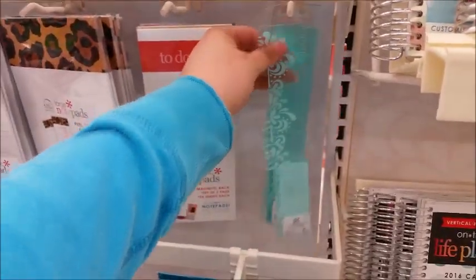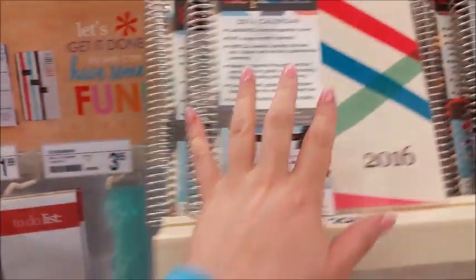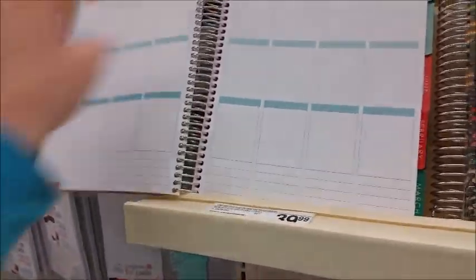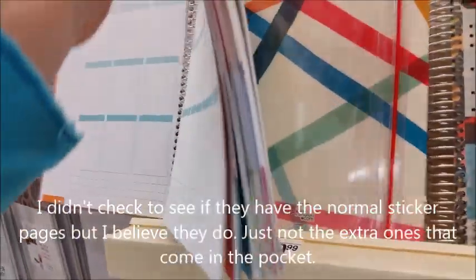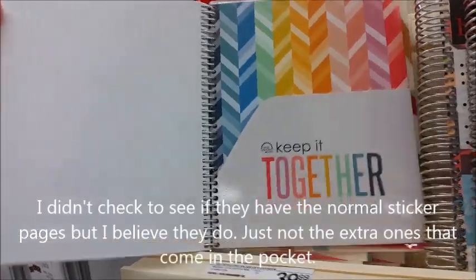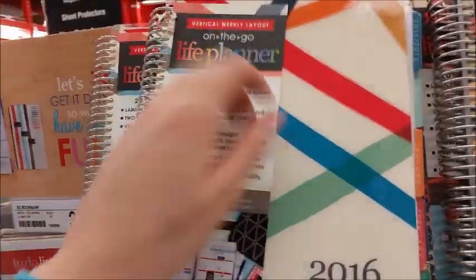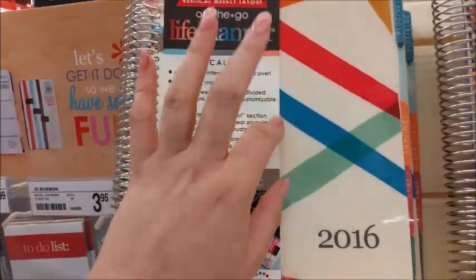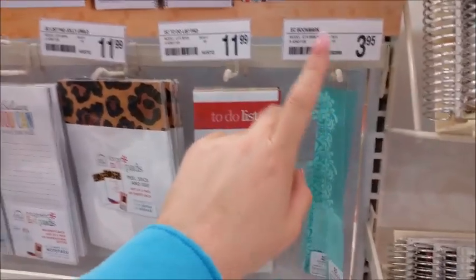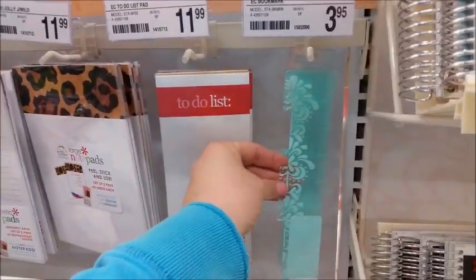Another thing I noticed is that the planners in the store do not come with any stickers in the back, and they don't come with the bookmark. So that's just something to note — if you're going to get one in the store, you're not going to get those extra stickers, and you might want to pick up a bookmark. It's also great to be able to buy an extra bookmark because I have broken and lost mine a couple of times.